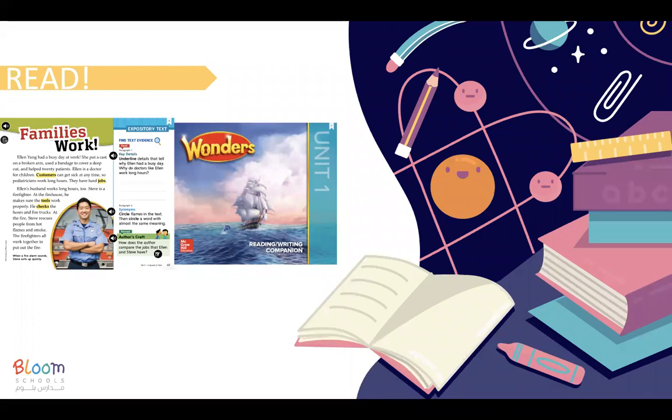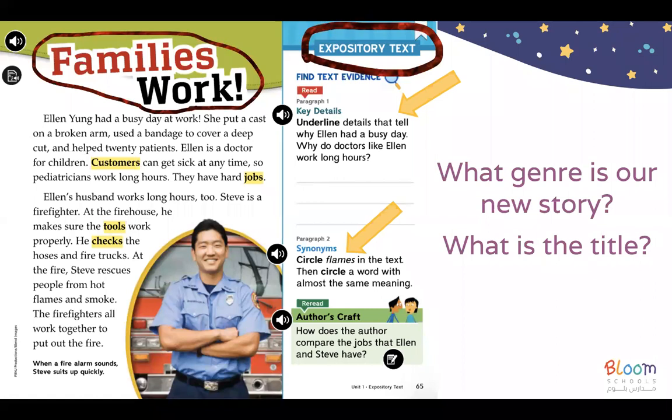So today we are continuing with the story, Family's Work, in unit one, page 65. The title of the story is Family's Work and the genre of the story — the type — is expository text, which means it's informational text.